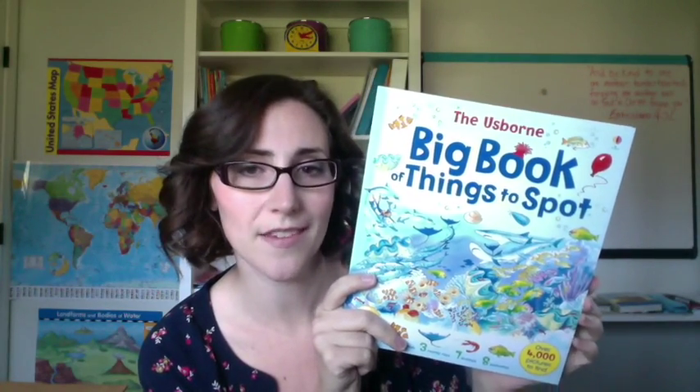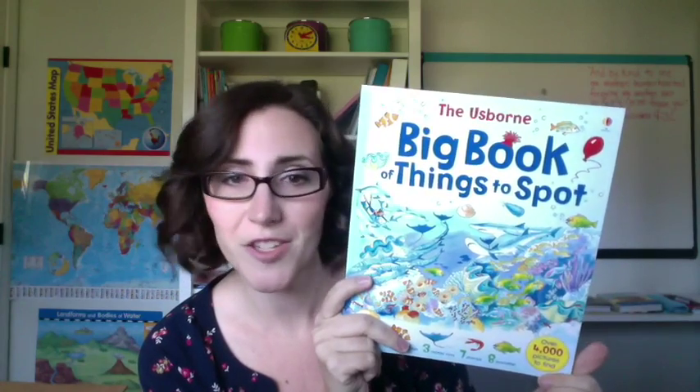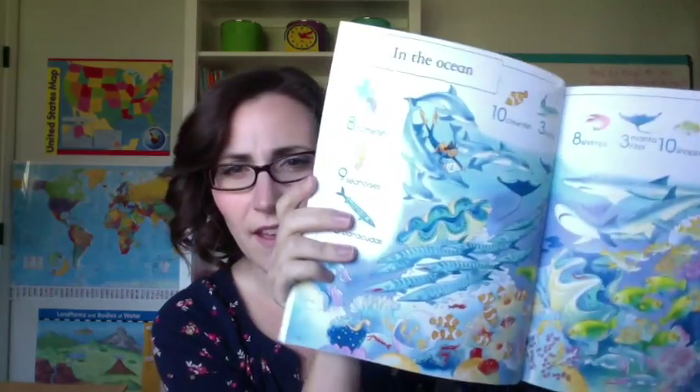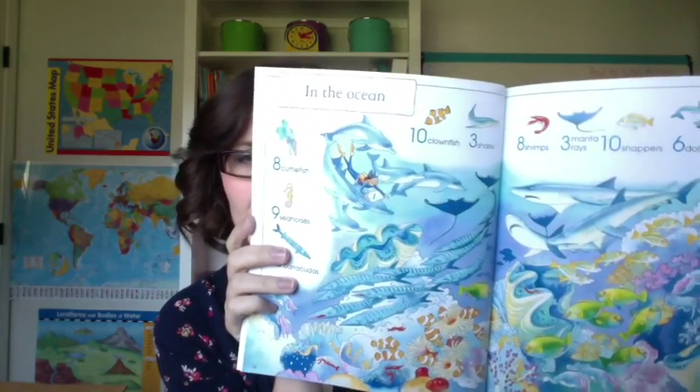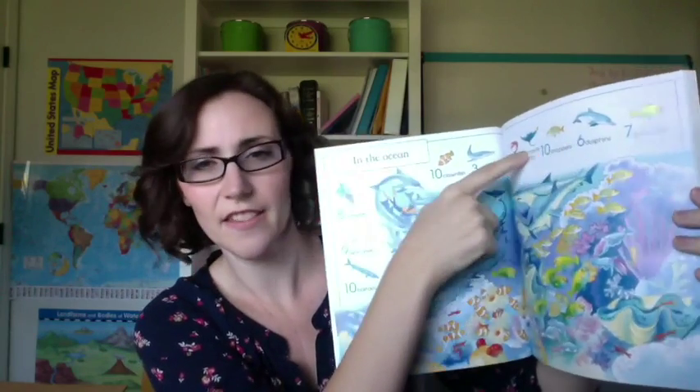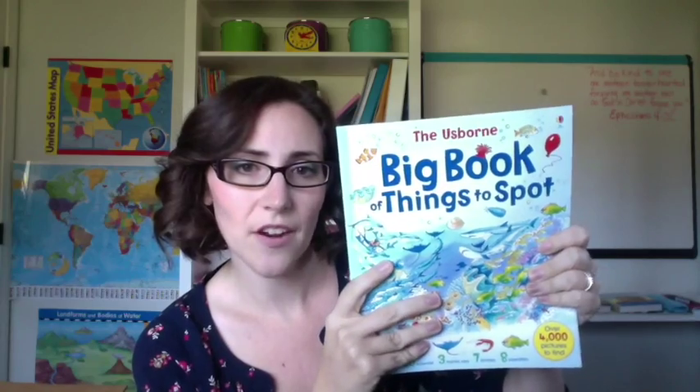This is a combination of Usborne books. I bought them within the curriculum just because they were within the price, but you can get these separately if you desire. These books are really awesome — they have things that you can spot within the picture and the kids have to find the exact number within the scene. My daughter really likes these; they're good entertainers for her when she has to work on her own.